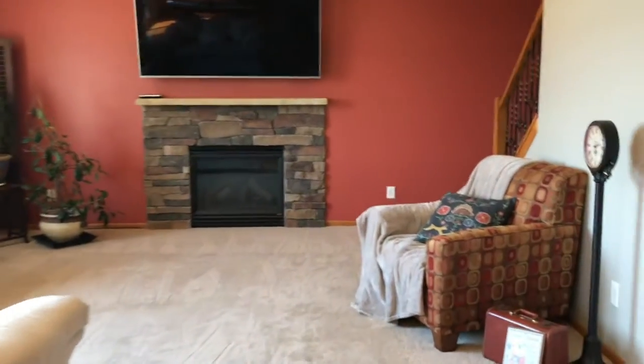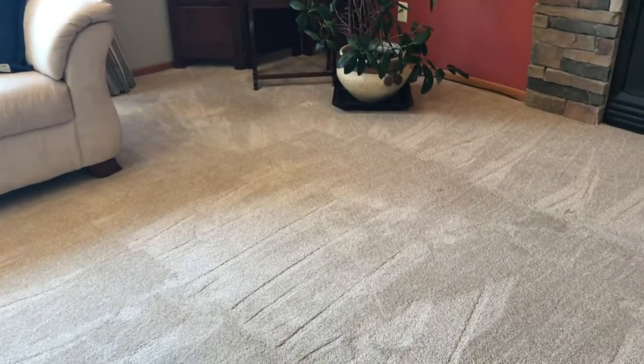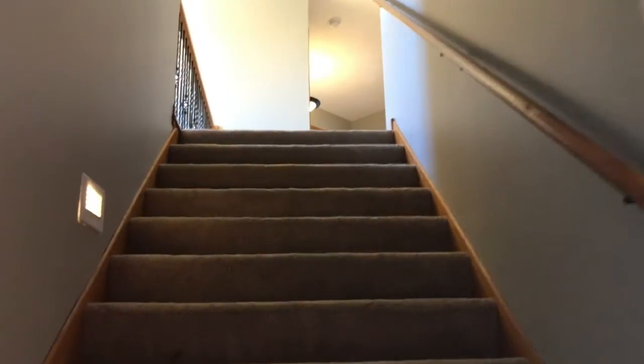As we move through the living room and head upstairs, you'll notice that this carpet is very high-end carpet with extra padding — feels like you're walking on clouds. Wide stairwells leading upstairs.